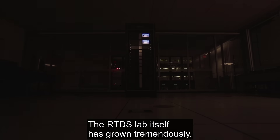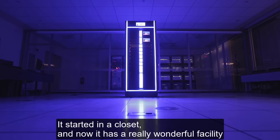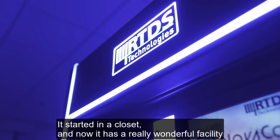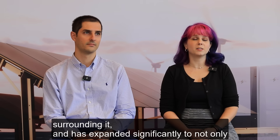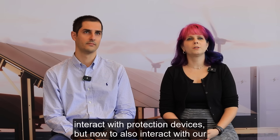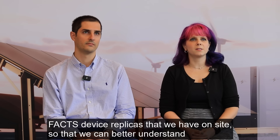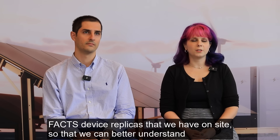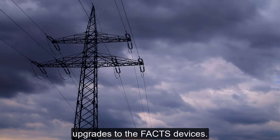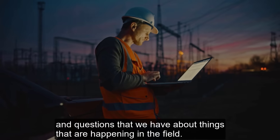The RTDS lab itself has grown tremendously. It started in a closet and now has a really wonderful facility surrounding it, having expanded significantly to not only interact with protection devices, but now also to interact with our FACTS device replicas on site, so that we can better understand upgrades to the FACTS devices and questions that we have about things happening in the field.